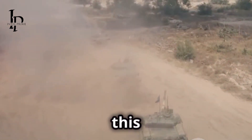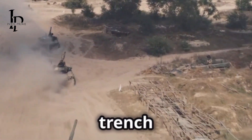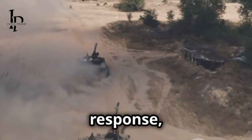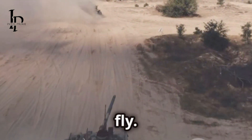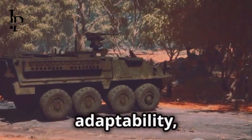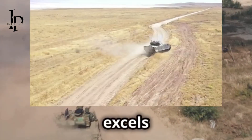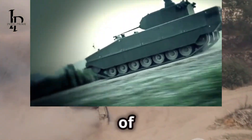Conflicts are changing fast. The days of static trench warfare are long gone. Modern conflicts require rapid response, flexibility, and the ability to adapt to new threats on the fly. Gone are the days of massive tank battles — now it's all about speed, adaptability, and hitting the enemy where they least expect it. The Tulpar family excels in these areas, offering a range of vehicles that can perform a variety of roles on the battlefield.